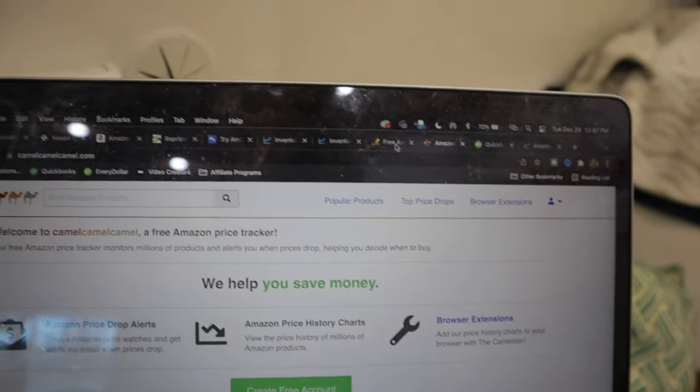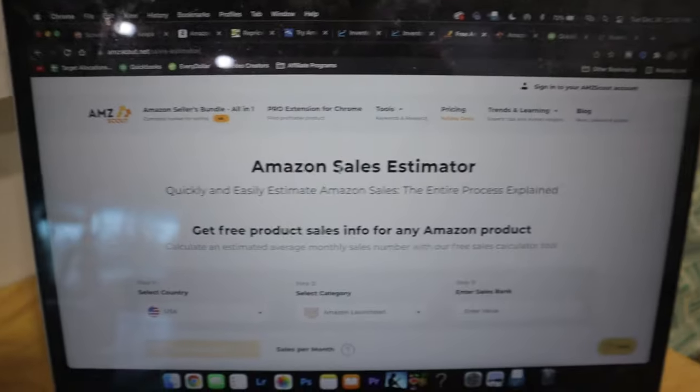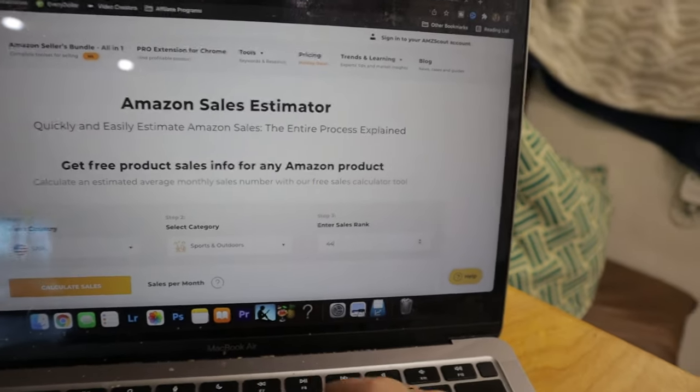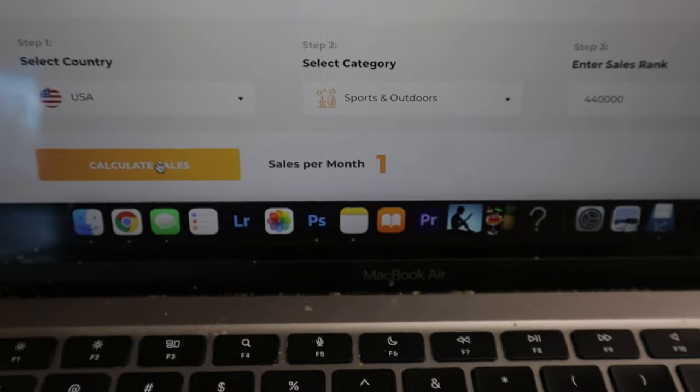A couple more honorable mentions for the managing inventory and buying inventory phases. The first is the AMZ Scout Sales Estimator — if you're looking up anything online to see how often it sells, you can look up by country, category (say Sports and Outdoors), and sales rank (440,000) to see how often something sells. One problem: it says it only sells once per month, but when we looked on Keepa it was selling maybe five to ten times a month. So it's less accurate at higher rank numbers, but under 100,000 in a category it should be pretty accurate.